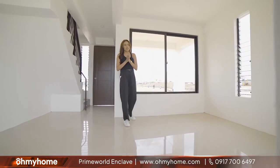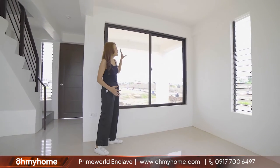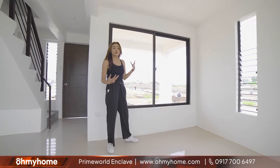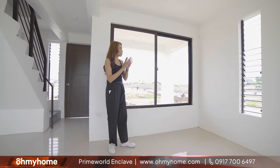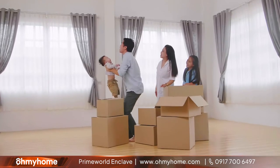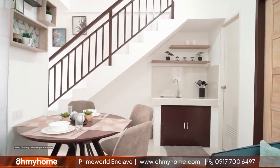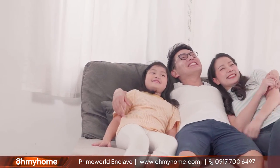One thing that I think is really nice about this house is ito pong ating big windows. It gives you a lot of natural light. Kung gusto nyo naman ang hangin, pa rin nyo siyang buksan for some really good ventilation. I think ito pong ating big windows na to is one of the things that makes the Eliana Townhouse here at Prime World Enclave really unique. Prime World believes that every Filipino deserves a good life, starting with a good home.